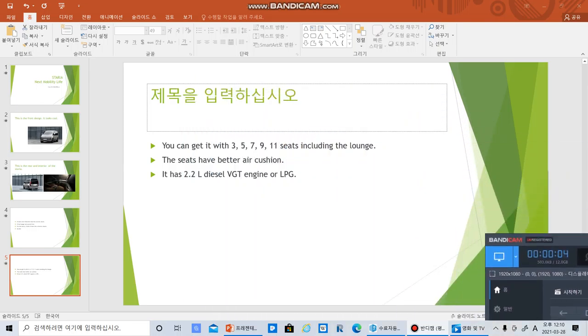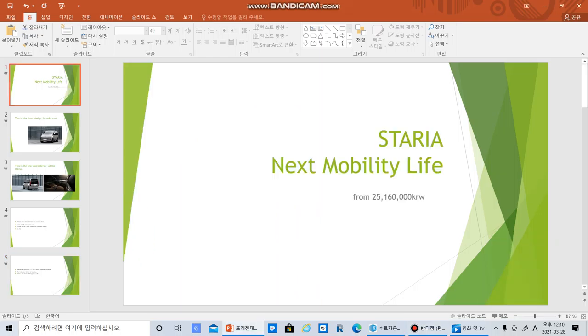Hello everyone, so today we got Staria Next Mobility Life. This looks quite good — Staria Next Mobility Life. So this is quite a cheap car, even though it's luxurious.